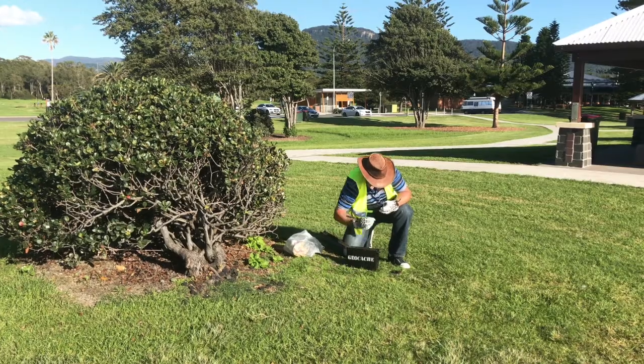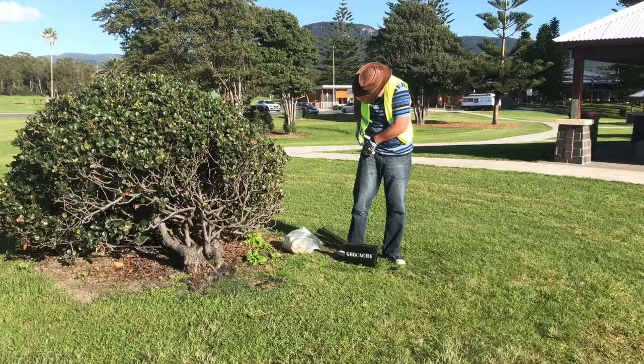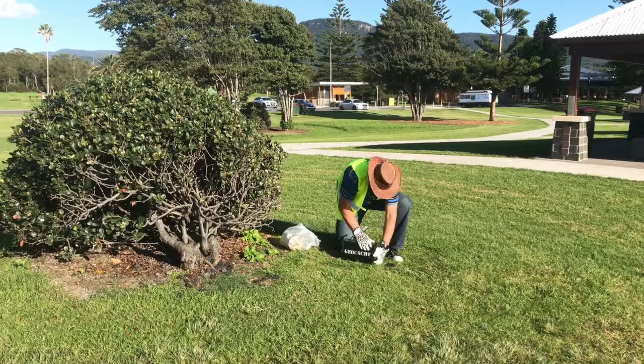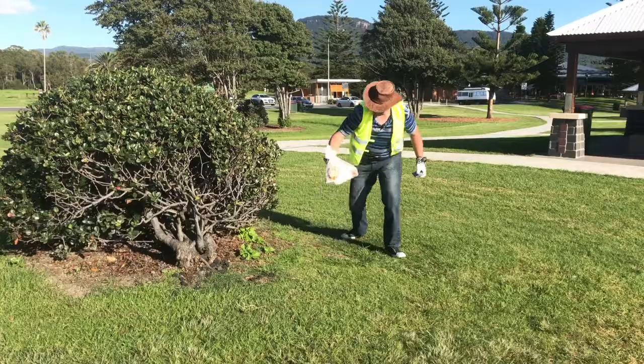That's just a bag from your local shops — everyone has plenty of them lying around at home. Instead of throwing them out, we can actually use them. And if you're the first person to get one of these, there's one of my little swag items on the inside, so you can collect that and move it on. There's a little prize for the first one to find it.